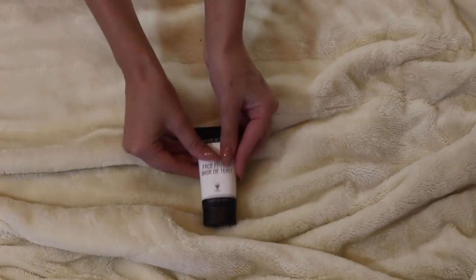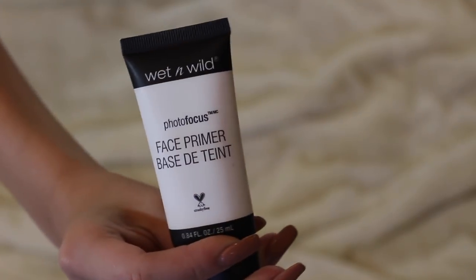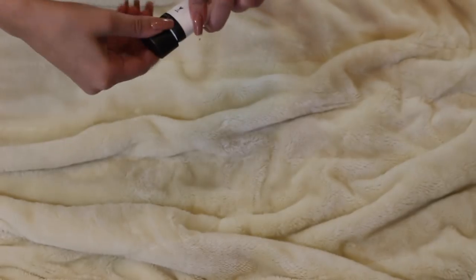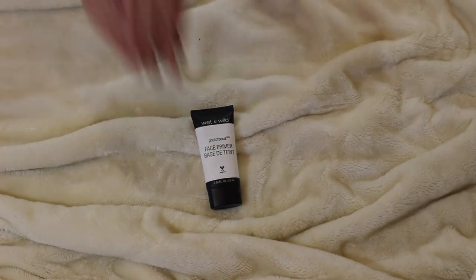The first thing is the Wet n Wild Photo Focus Face Primer. This is one of my favorite primers — it's drugstore, so it's really cheap. It fills pores, it moisturizes, it's amazing.